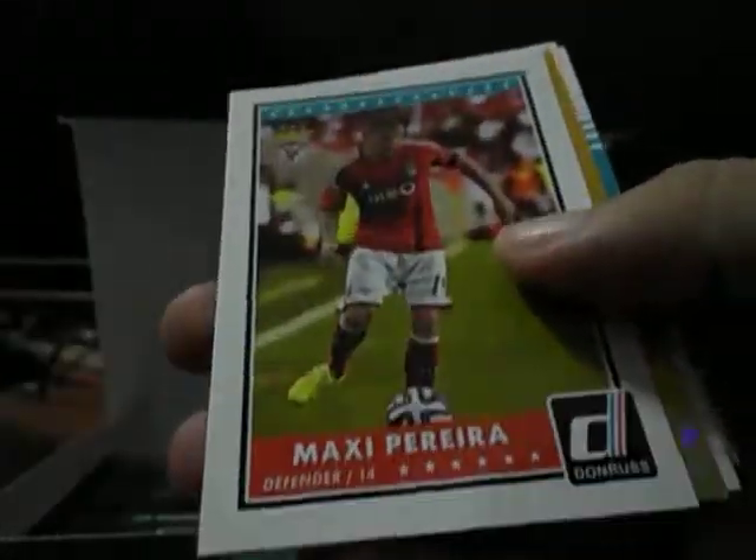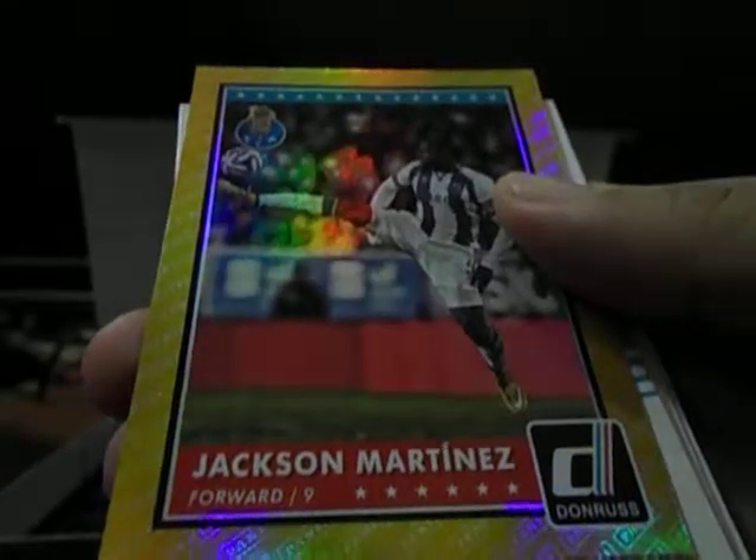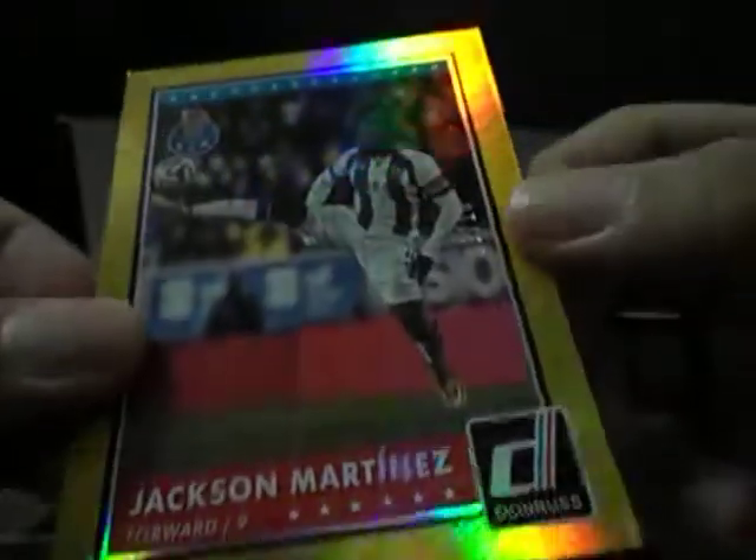What do we have here? I think I hit a goal — indeed I have. Hopefully this goal will not compensate for the lack of an auto; hopefully there will still be an auto in this box. Is it numbered? Yes, it is. Should be numbered — 9 of 10. Jackson Martinez. This is the goal parallel of the base card.